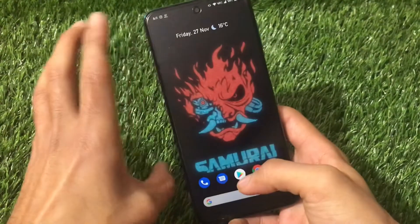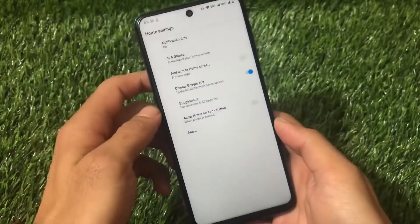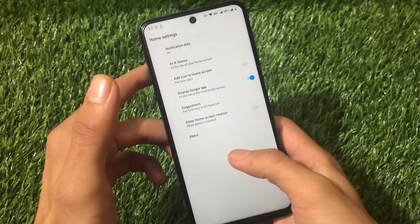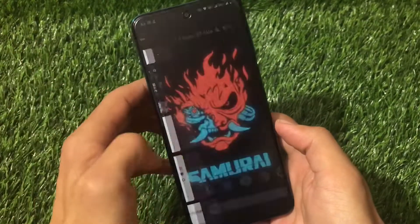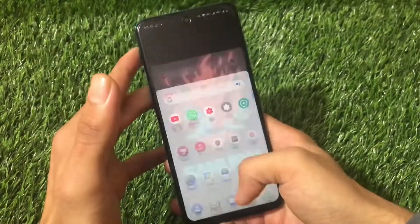It comes with Google apps pre-installed and has the Google Pixel Launcher pre-installed, which is quite amazing. You can use the Google Feed as you can see, and the overall scrolling speed is buttery smooth.